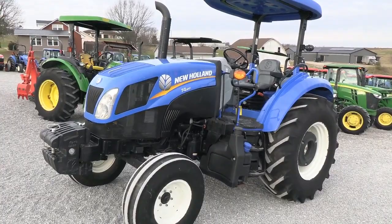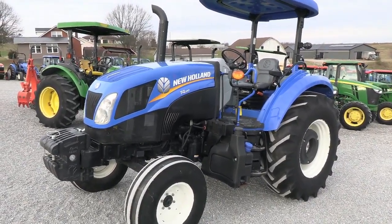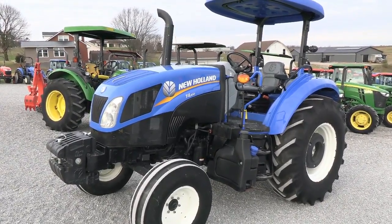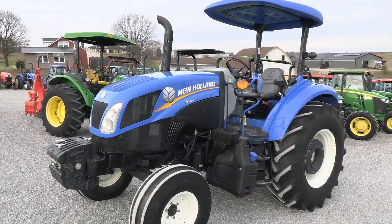Here we're showing you a New Holland T4.100 tractor. It's a two wheel drive open operator station tractor. It has just over 1800 hours. The tractor was traded in locally here from Othello — it was updating to a smaller cab tractor.